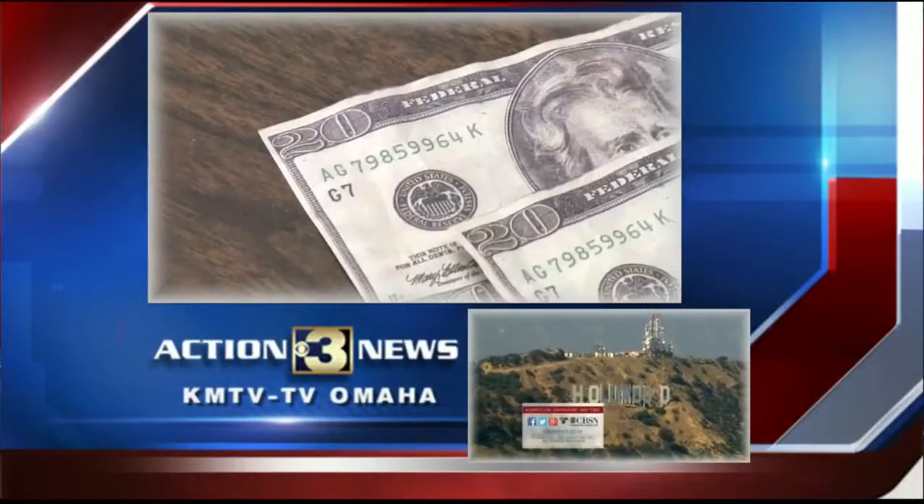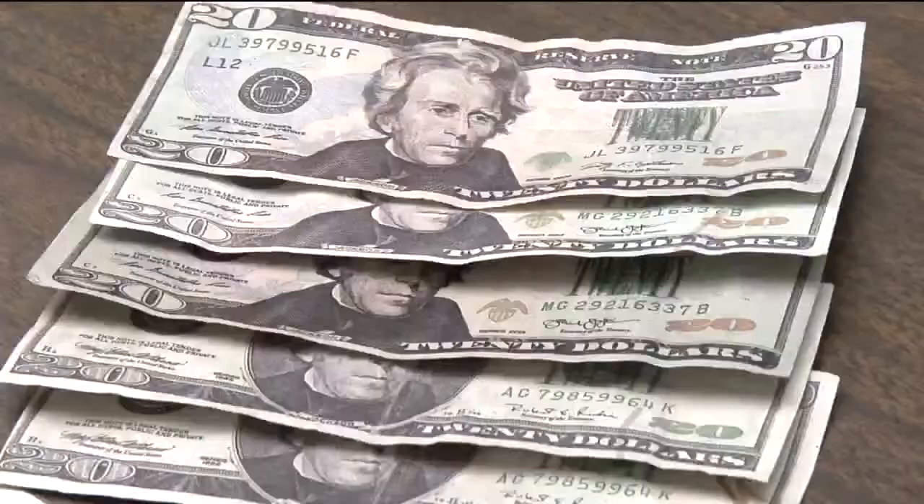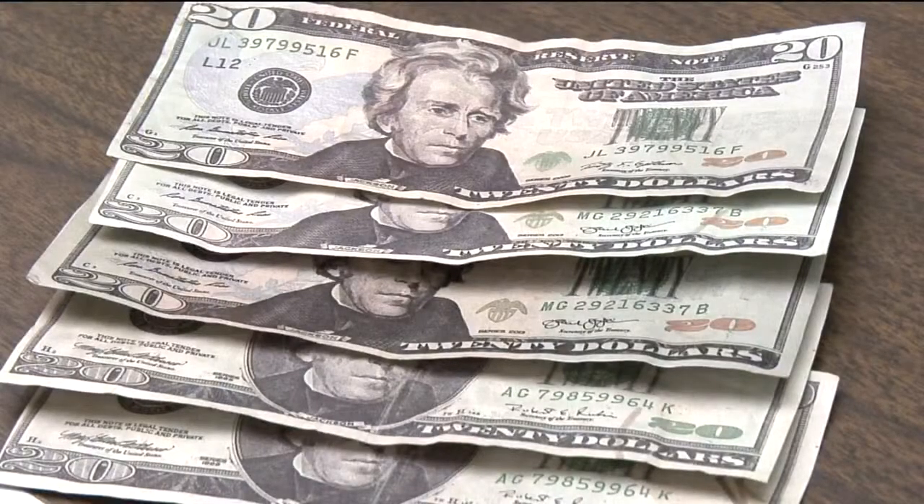Counterfeit cash becomes a real concern thanks to real-looking $20 bills. It's counterfeit cash that even police say looks authentic, and investigators say more funny money may be out there. Bad bills were found at a Walmart in Fremont, but the concern goes well beyond the Omaha area.